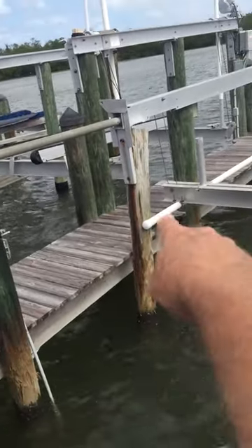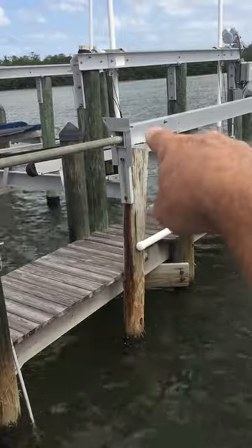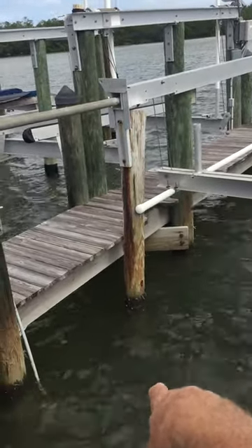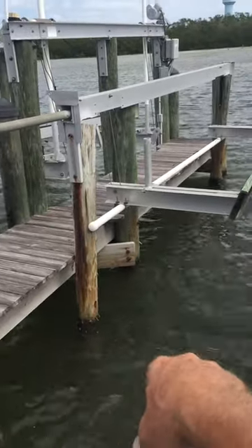This one piling is completely torn away from the top, which is supporting the boat lift beam. That piling is broken at the bottom and needs to come out, with a new piling put in its place.